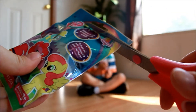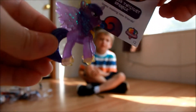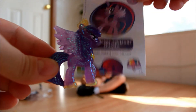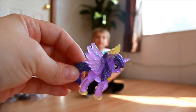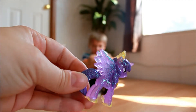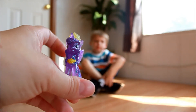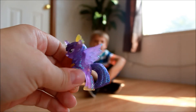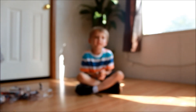Last one. Oh oh oh oh oh! Cannot complain with ending this with Princess Twilight Sparkle. She loves making new friends. She is gorgeous — she's got her tiara, beautiful wings, and her necklace. She's got more detail than most of the ponies. I love her, she's so pretty. You got Twilight Sparkle! Yeah, Twilight Sparkle.